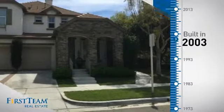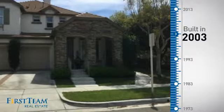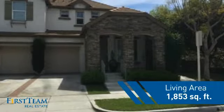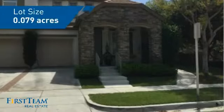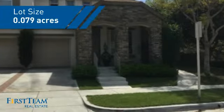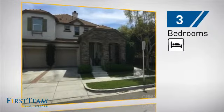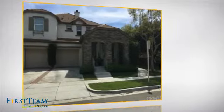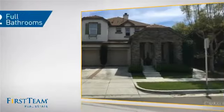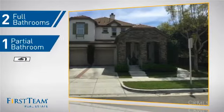This property was built in 2003 and features over 1,800 square feet of space, giving you a spacious layout to play host or kick back and relax after a long day. Inside, you'll find three bedrooms so everyone has a private space to come home to, as well as two full bathrooms and one partial bathroom.